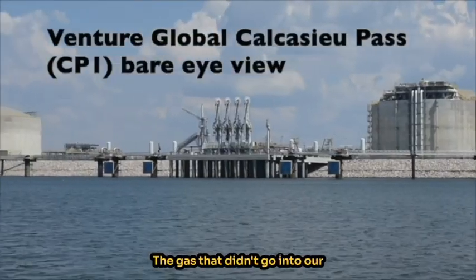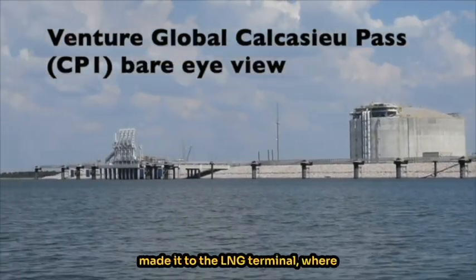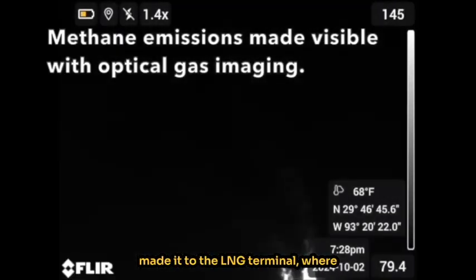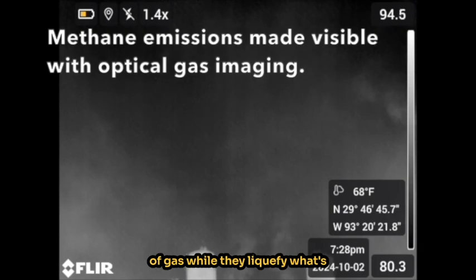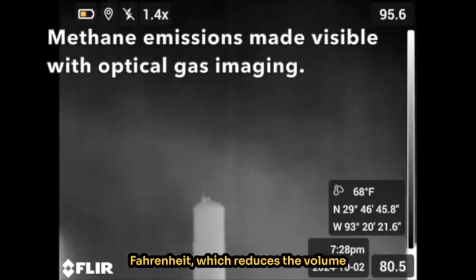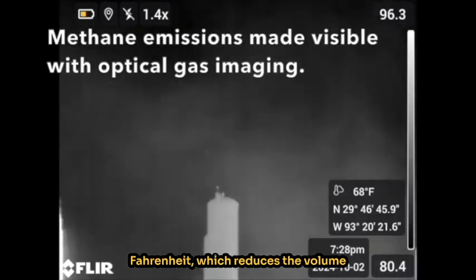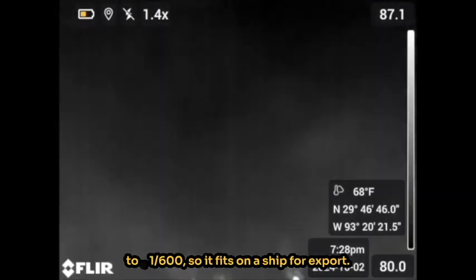The gas that didn't go into our atmosphere has finally made it to the LNG terminal, where they release a shocking amount of gas while they liquefy what's left by cooling it to minus 260 degrees Fahrenheit, which reduces the volume to 1/600 so it fits on a ship for export.